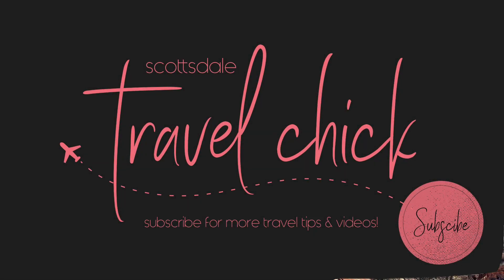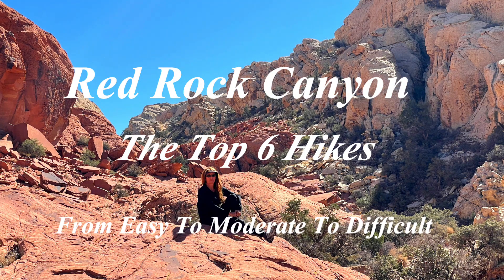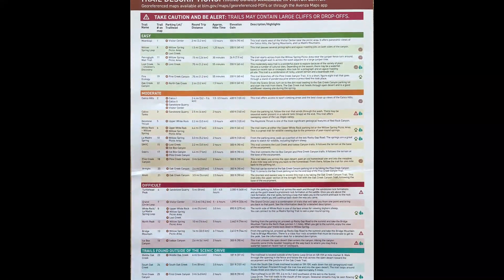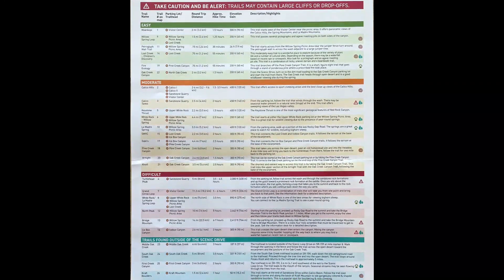Scottsdale Travel Chick's Sidekick here to present the best hikes to do in Red Rock Canyon just outside Las Vegas, Nevada. There are almost 30 hikes to consider in and around the park, and in this video we'll show you the top six from easy to moderate to difficult.